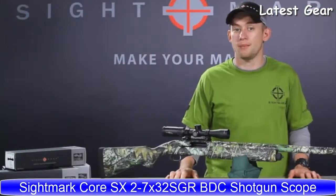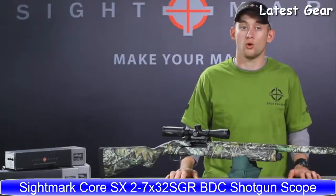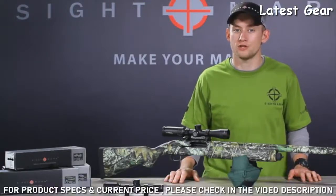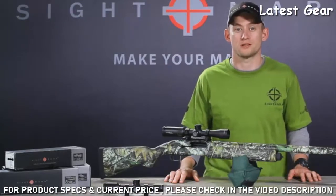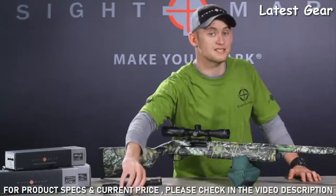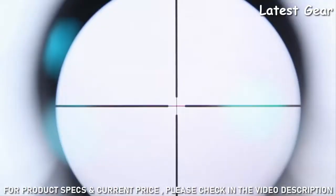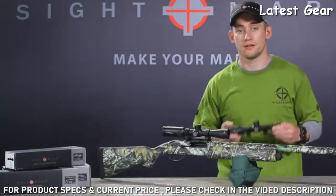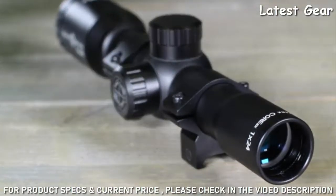This is Eric with Sightmark. We're happy to introduce two of our newest additions to the Core Specialty Scope Series: the Core SX 2-7x32 SGR BDC Shotgun Scope and the Core SX 1x24 Shotgun Scope. The 1x24 is designed to withstand heavy recoil and provides extra-long eye relief for safe use on shotguns, muzzle loaders, and other high recoil firearms. This scope also conforms to states with no magnification laws for shotguns and muzzle loaders.